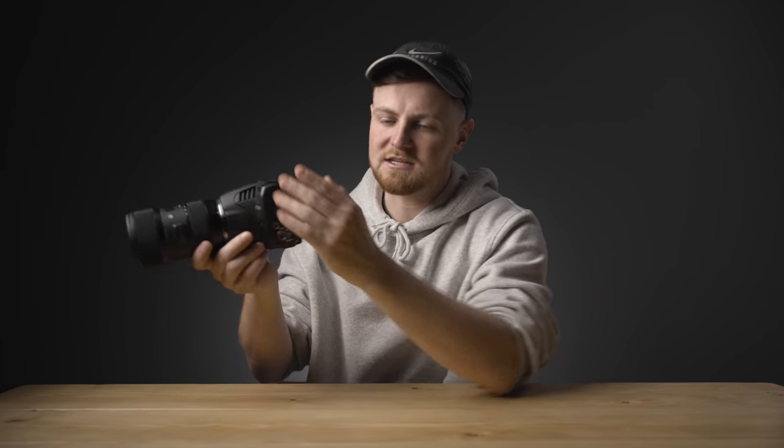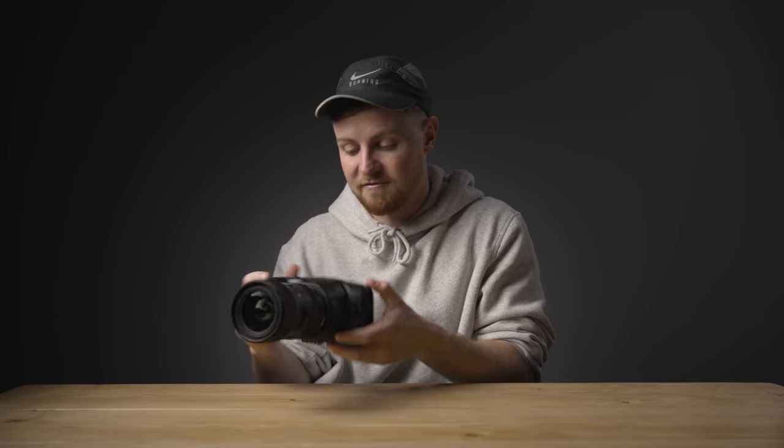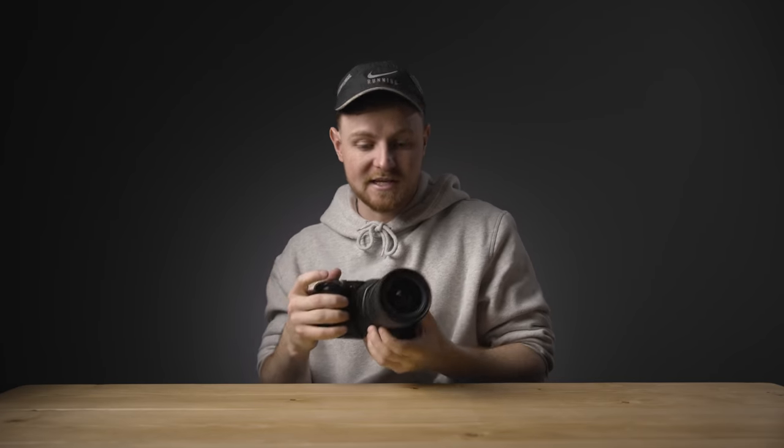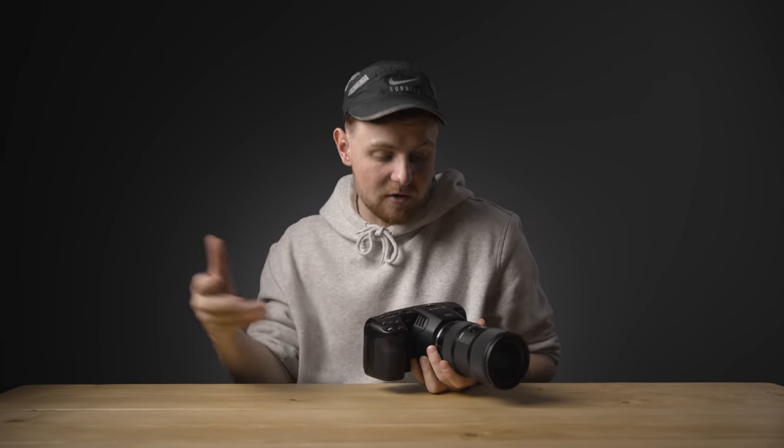As much as I love the monitor on the back, I just hate the fact that it's fixed. I don't really want it to flip out to the side - I would love if the monitor flipped upwards, similar to how the Sony a7 III's monitor flips. When I'm doing high or low angle shots, I want to be able to see the screen. If this flipped, that would be huge - I wouldn't need an external monitor on a gimbal. If they come out with a Mark II, it has to have a rotating screen.